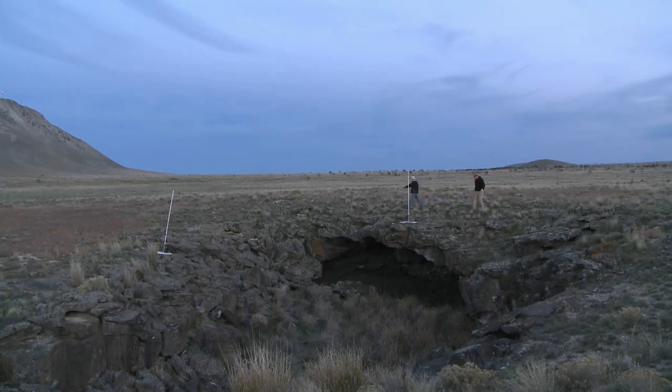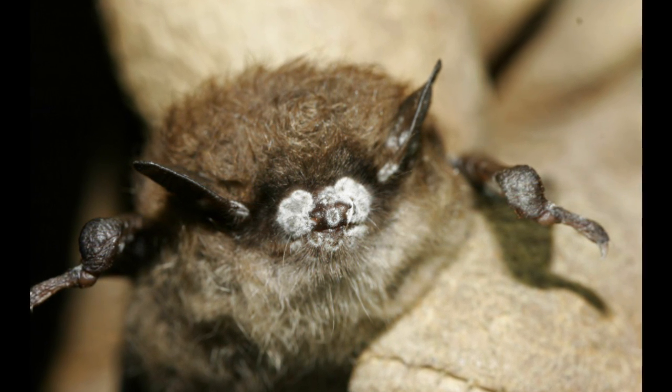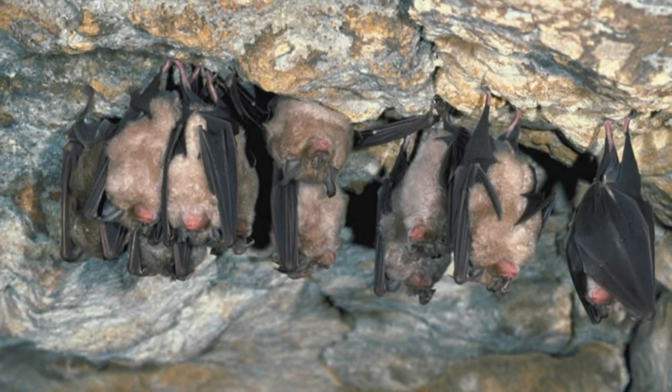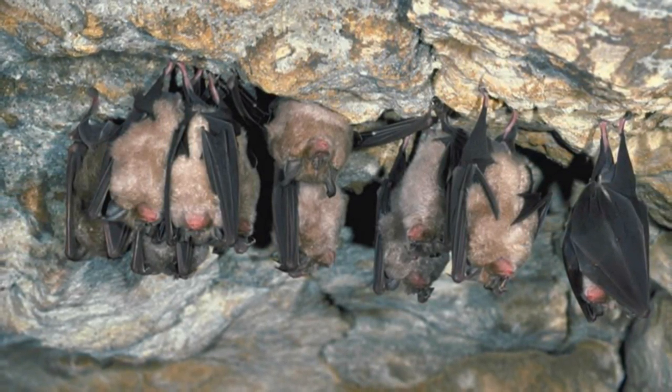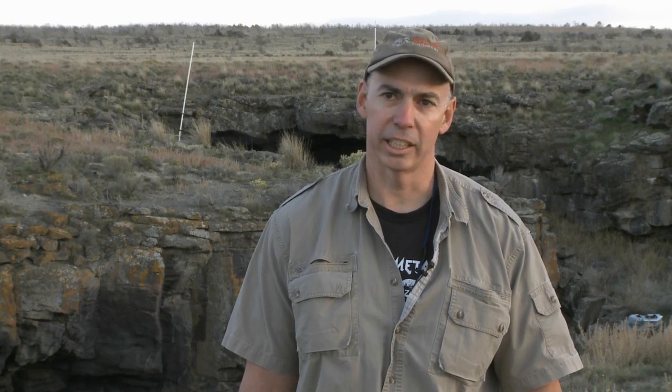Conservation issues for bats fall into two broad categories. One are the historical ones they've always faced: habitat loss, cave destruction, vandalism, and people killing them. But there are also emerging threats. Among those is white-nose syndrome, a newly introduced fungal disease that affects hibernating bats, first introduced in New York State in 2006. The Fish and Wildlife Service estimates it has killed anywhere between five and seven million bats so far, and the disease is sweeping west. It hasn't reached Idaho yet, but the assumption is that eventually it will.